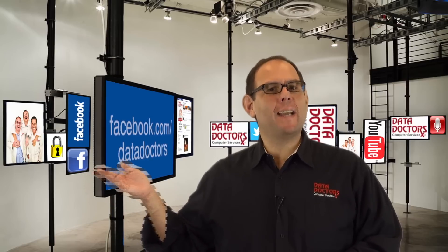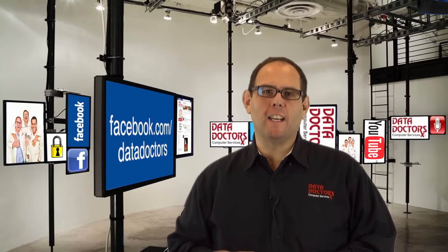We're here for you whenever you have a pressing tech question. Find us, like us, and ask us at Facebook.com/Datadoctors.